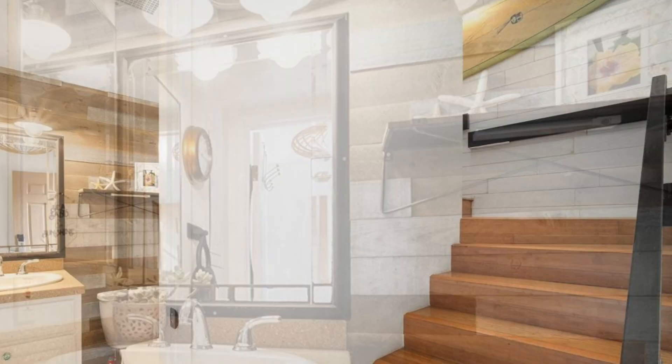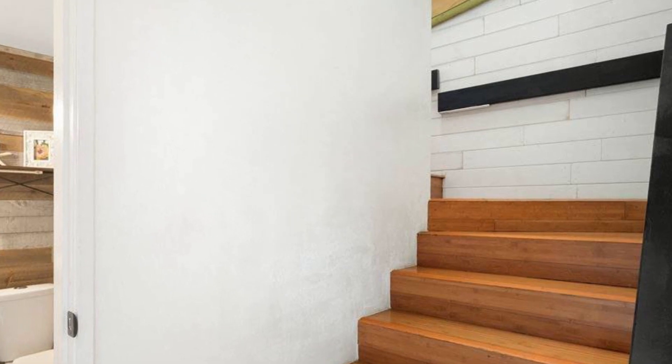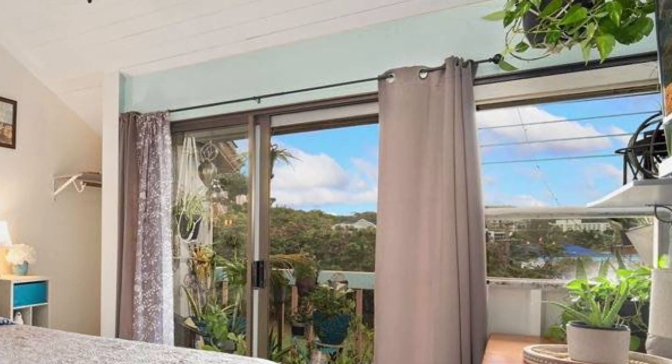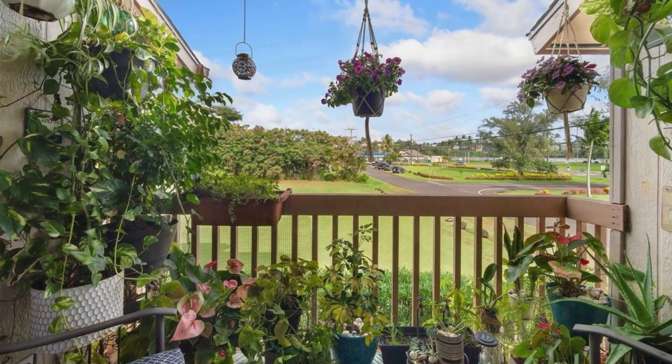Downstairs there's also a half bathroom. Up the stairs you'll find two bedrooms and a full bath, as well as a large lanai with beautiful views.